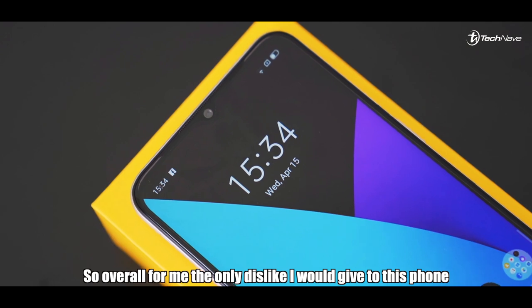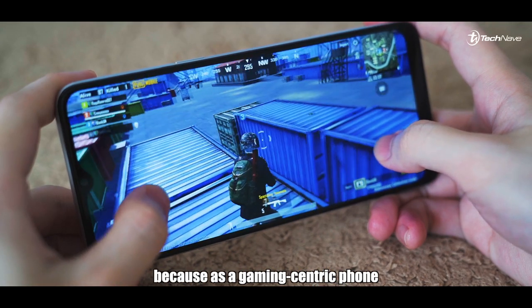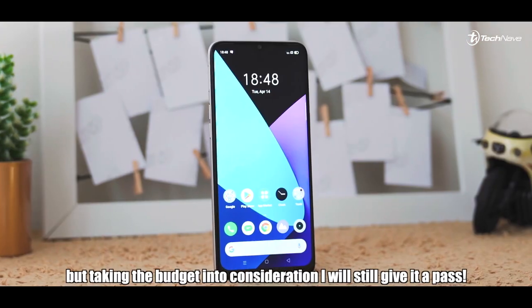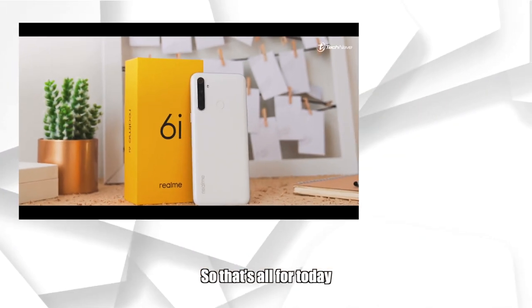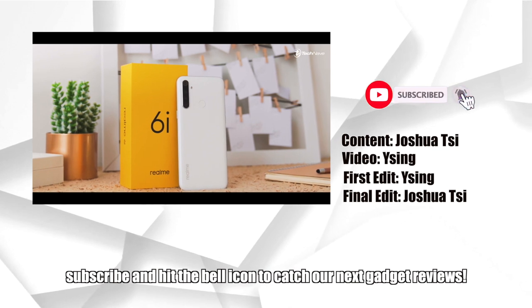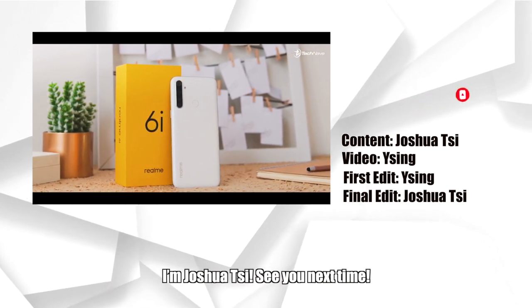Overall, the only dislike I have for this phone is the 720p LCD display — as a gaming-centric phone, I'd really prefer to play on a full HD screen. But taking the budget into consideration, I'll still give it a pass. That's all for today — give a thumbs up if you like this video, subscribe and hit the bell icon to catch our next gadget reviews. I'm Joshua C, see you next time.